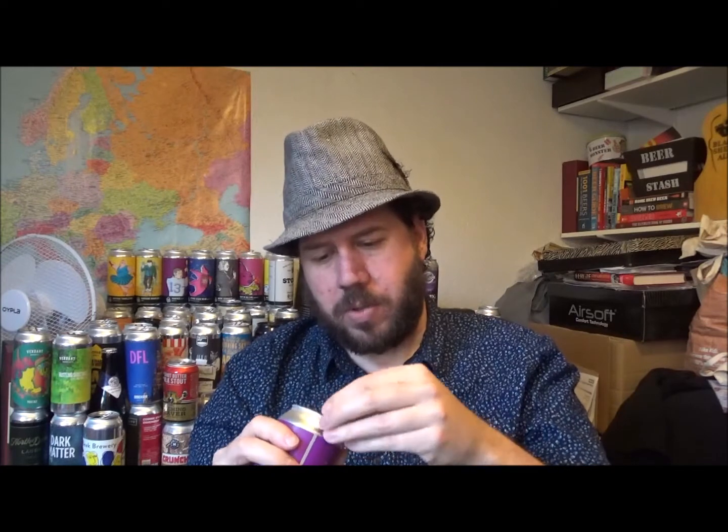This has got a best before of the 31st of October 2021, so it's a new beer. It was added to Untappd on the 13th of April 2021, so it's been around since then. I've seen it knocking around, and as always, give them a try.